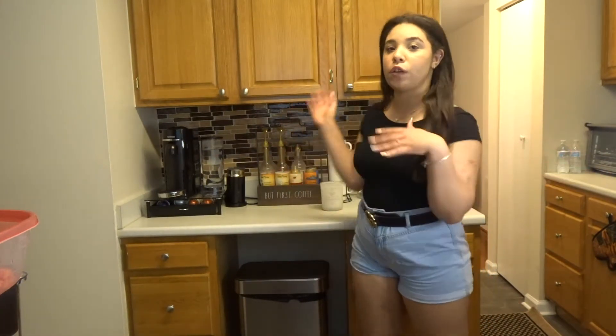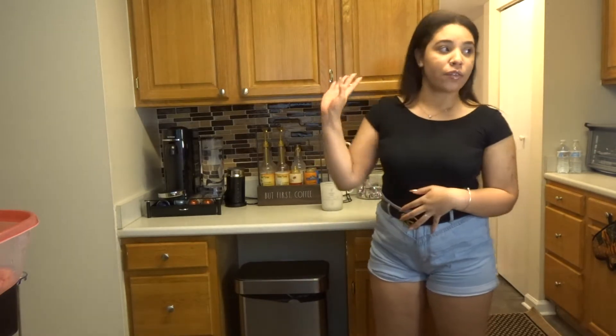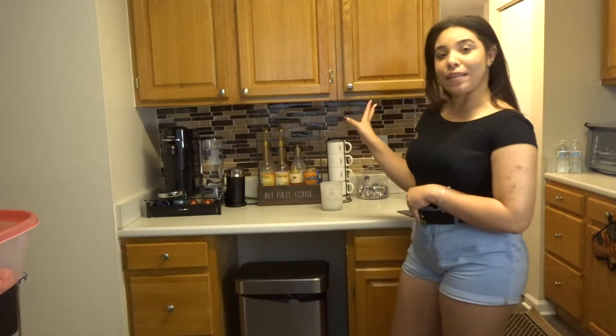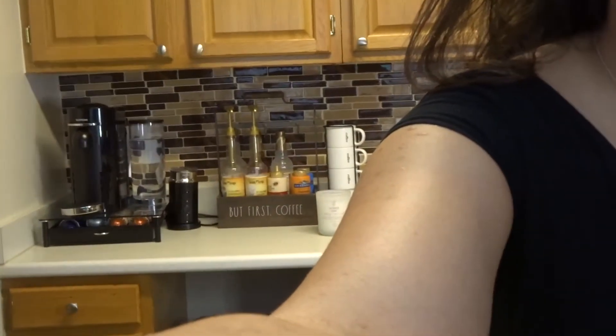So this is my coffee space! I'm gonna put the light on so you guys can see better. It's a little part of the kitchen that we decided to make into this coffee space.